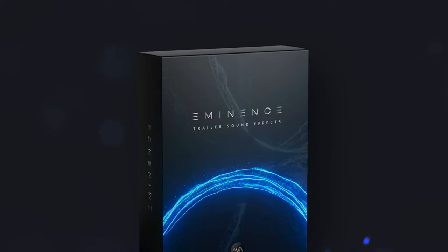Hey, what's up guys? My name is Grant Borland and today I want to take a look at the trailer sample library Eminence by AVA Music Group. AVA Music Group has been around for a little while now, maybe a couple years, but they kind of came into the community when they released their sample library Instinct, which was a really popular one among trailer composers.